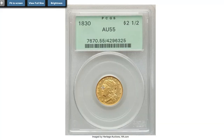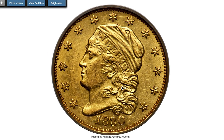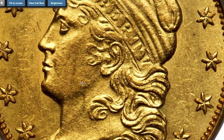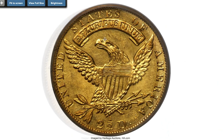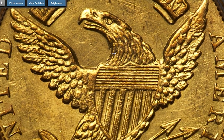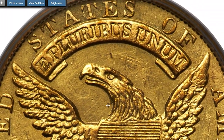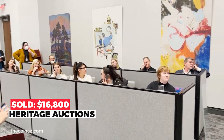This is an 1830 Bass-Dannreuther die state one Quarter Eagle at circulated AU-55 grade. Satiny yellow gold surfaces reveal hints of field reflectivity when angled beneath a light, producing excellent eye appeal on this choice AU Capped Head Quarter Eagle. Little true wear is seen, and to the unaided eye the visual merits are comparable to a low-end mint state coin. Under a loupe, some light scattered hairlines and faint handling rub are seen that prevent a mint state grade. The strike is sharp throughout the devices and borders. Sold on December 5th, 2022 for $16,800.